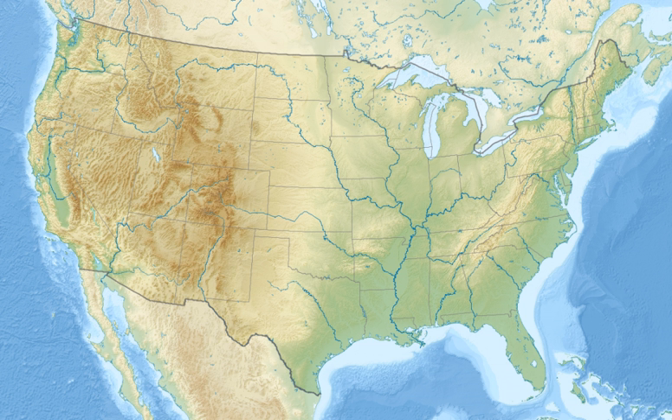Grays Reef National Marine Sanctuary is one of the largest near-shore live bottom reefs in the southeastern United States. The sanctuary, designated in January 1981, is located 19 miles off Cappello Island, Georgia, and is one of 14 marine sanctuaries and monuments that make up the U.S. National Marine Sanctuary system.